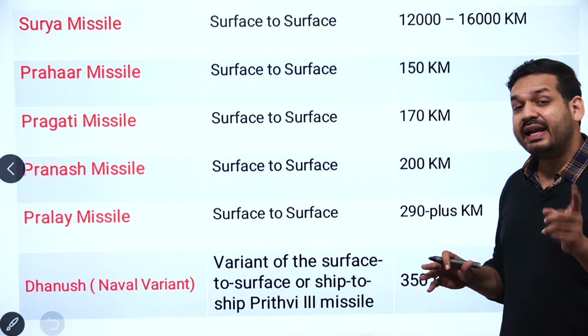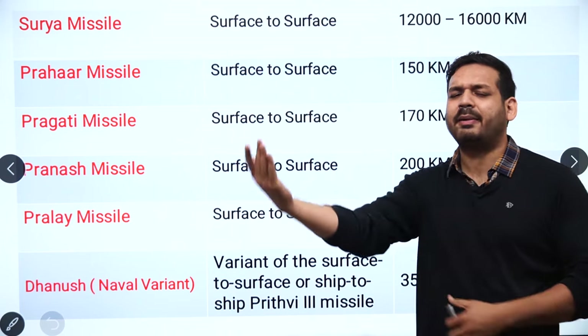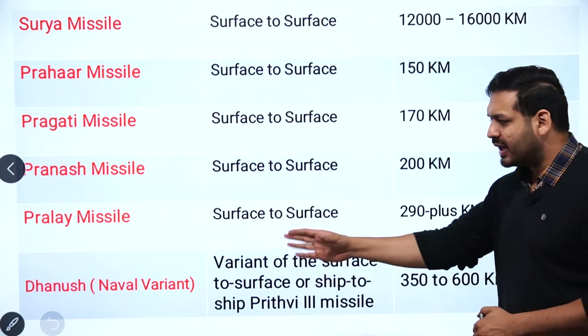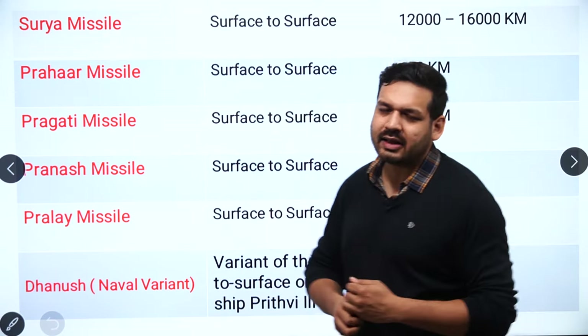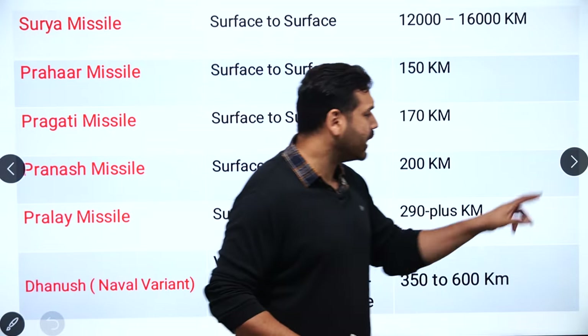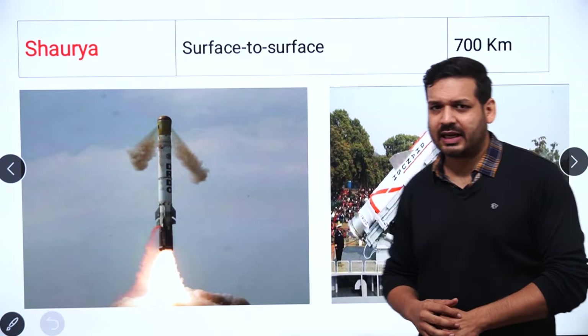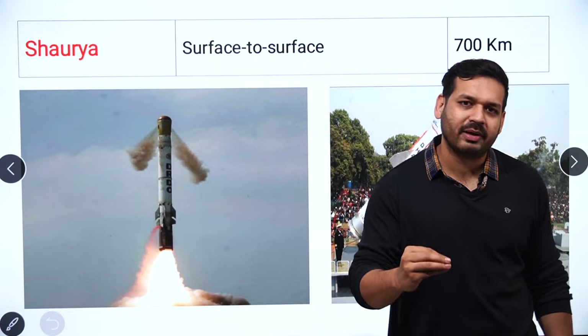The naval variant is a ship-to-ship missile. Its operational range is 350 to 600 km. This is also classified as a surface-to-surface missile. The last surface-to-surface missile discussed is the Shaurya missile, with a target range of 700 km.